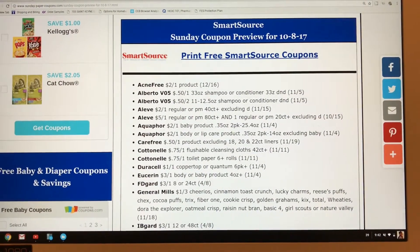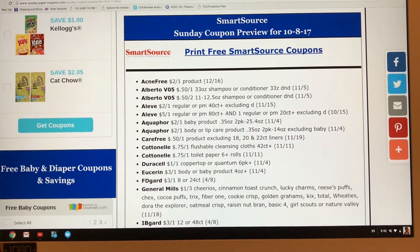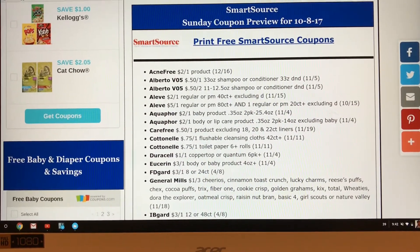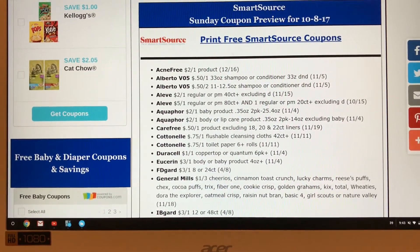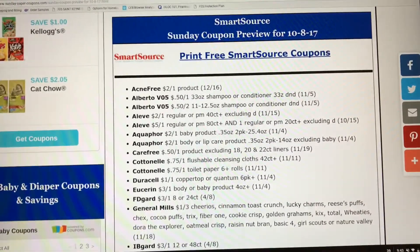Hey guys, welcome back to my channel. We're going to do a preview for inserts coming out this Sunday, October 8th, 2017. We are due for two inserts: one Smart Source and one Red Plum. I want to go ahead and thank SundayPaperCoupons.com for this early insert preview. Thank you so much. Alright you guys, let's get into it.